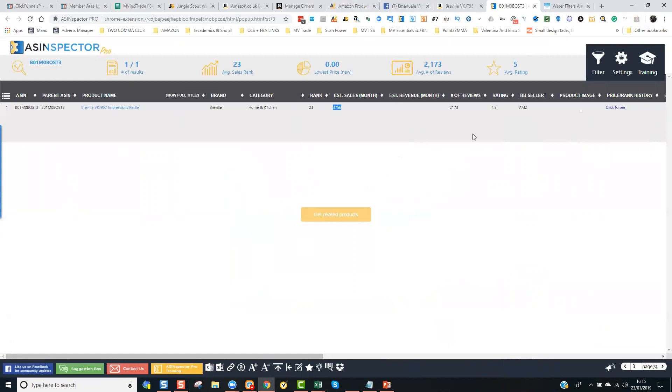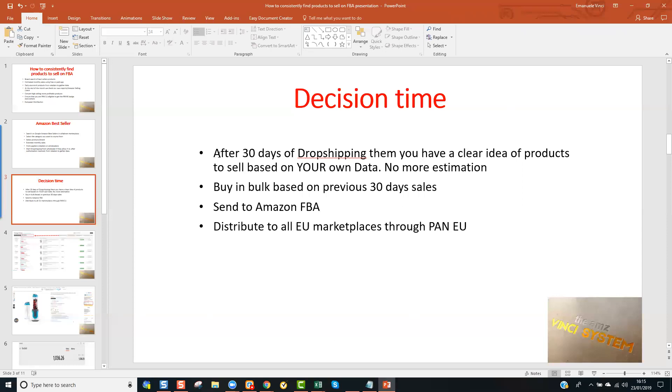One tip of advice: have multiple software tools that you can utilize and compare data. ASIN Inspector is now loading — and it's saying 3,750-3,756 monthly sales, pretty similar to what Jungle Scout was saying. Again, divided by how many sellers you've got.